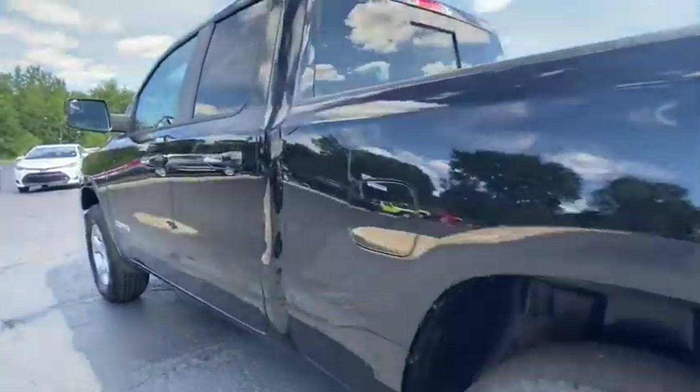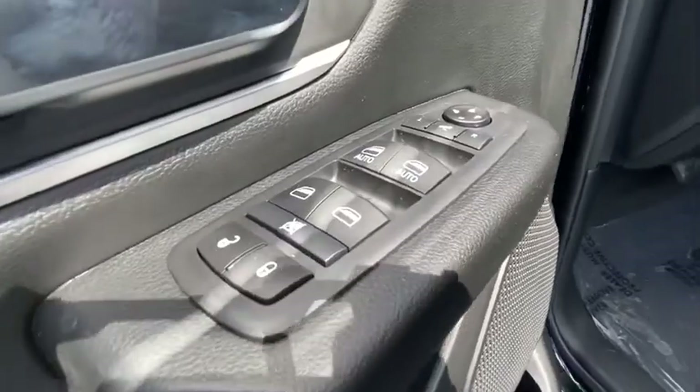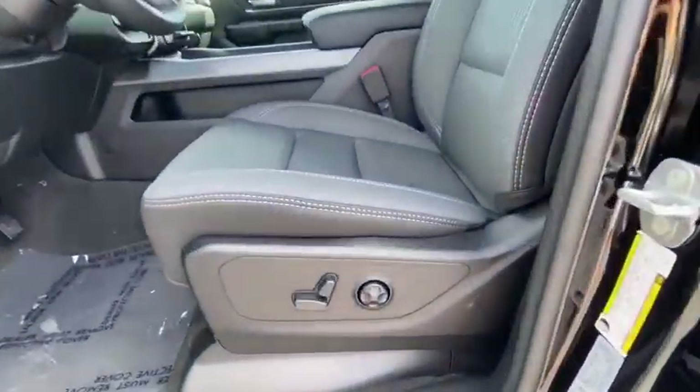Traction control, remote engine start, dual airbags, leather-wrapped steering wheel, power steering, four-wheel disc brakes, universal garage door opener, center armrest, trip computer, compass.